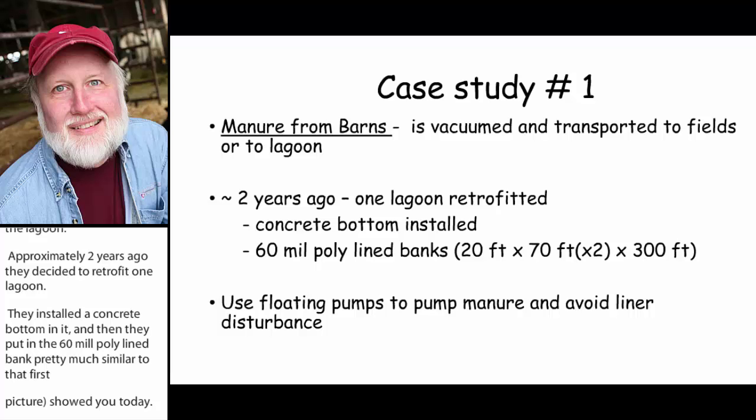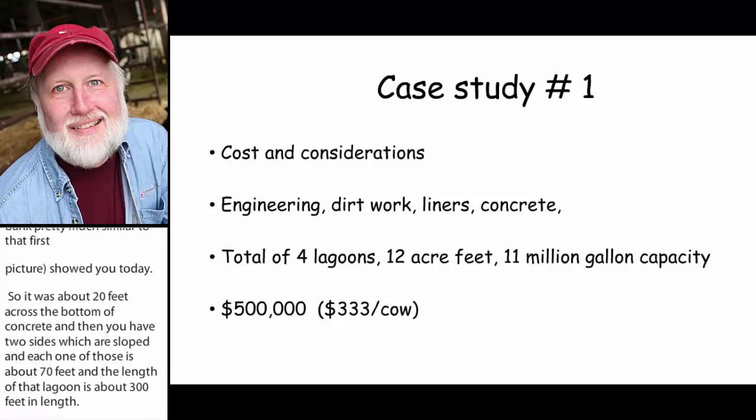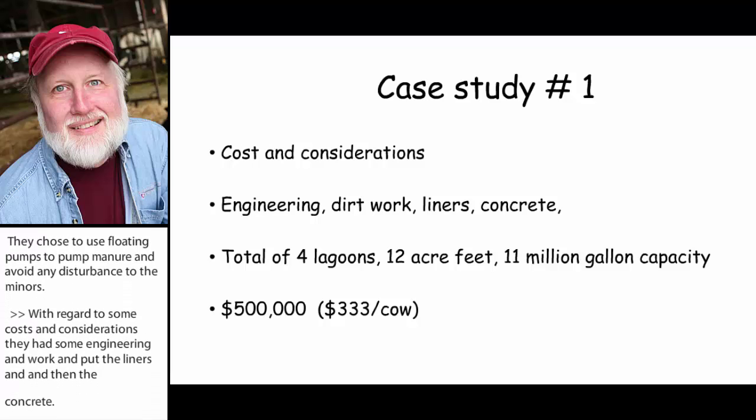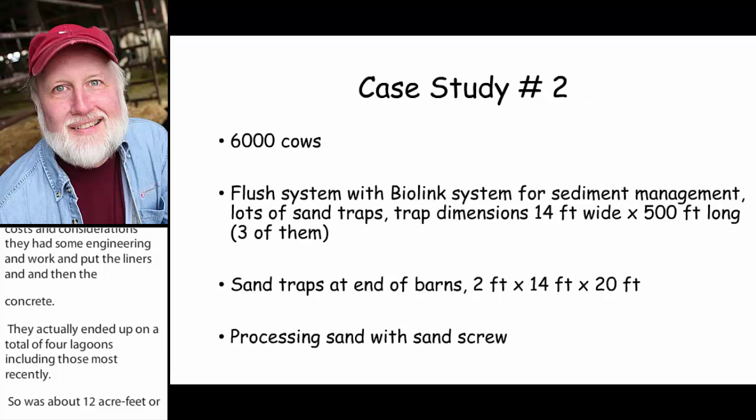They chose to use floating pumps to pump manure and avoid any disturbance to the liners. With regard to cost and considerations, they had engineering, dirt work, liner installation, and concrete. They actually worked on a total of four lagoons, totaling about 12 acre-feet or 11 million gallons of capacity. The money spent for this retrofit was in the neighborhood of about $500,000, which came out to about $333 per cow for investment.